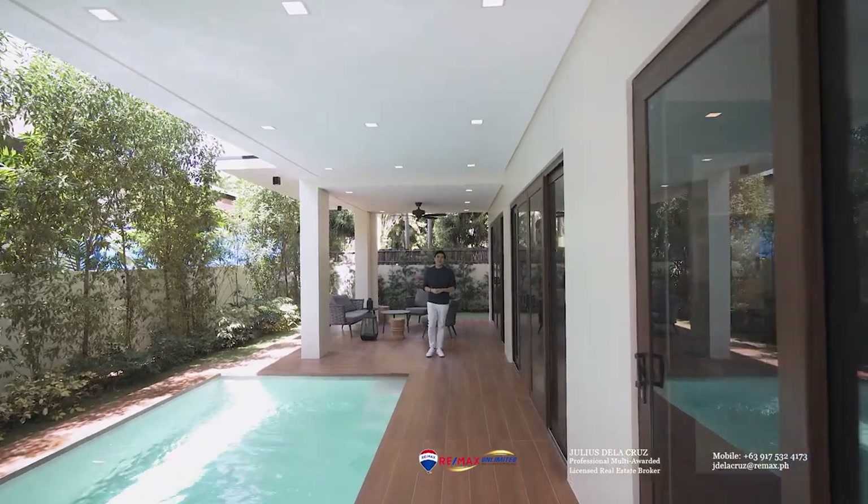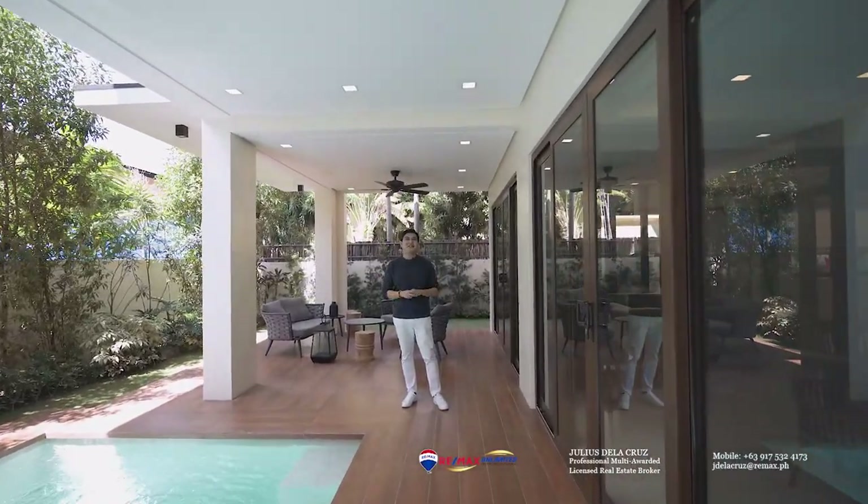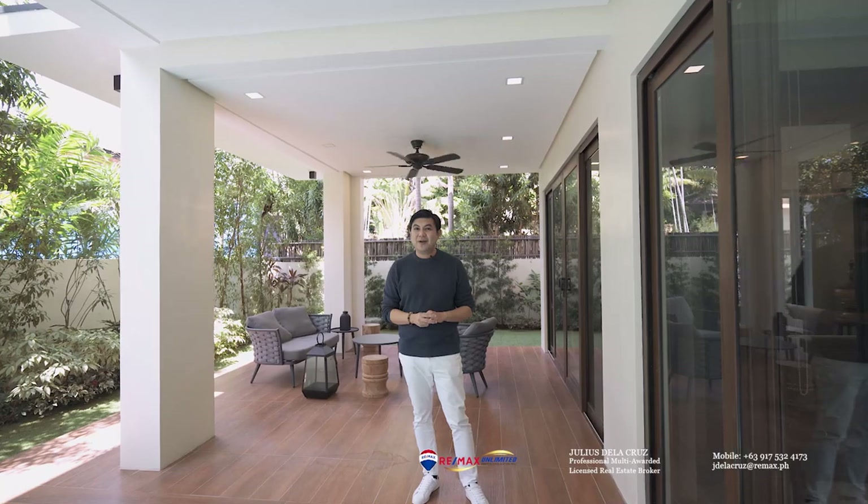Hello and welcome to another episode of Live Here. My name is Julius De La Cruz. I'm a professional licensed real estate broker here in the Philippines. And today, we are here inside the premium community of Ayala Alabang Village, as we will be featuring an amazing five-bedroom home that is sitting on a lot area of 555 square meters.